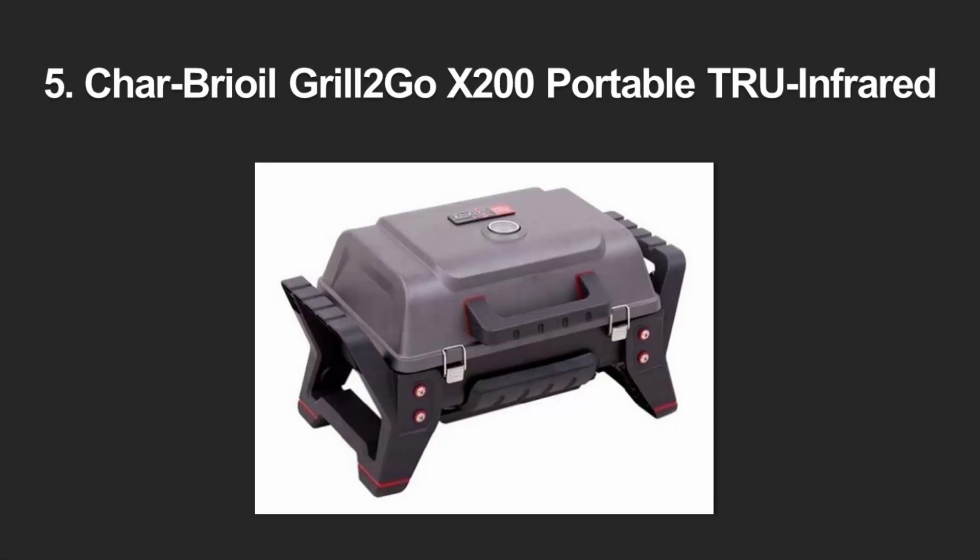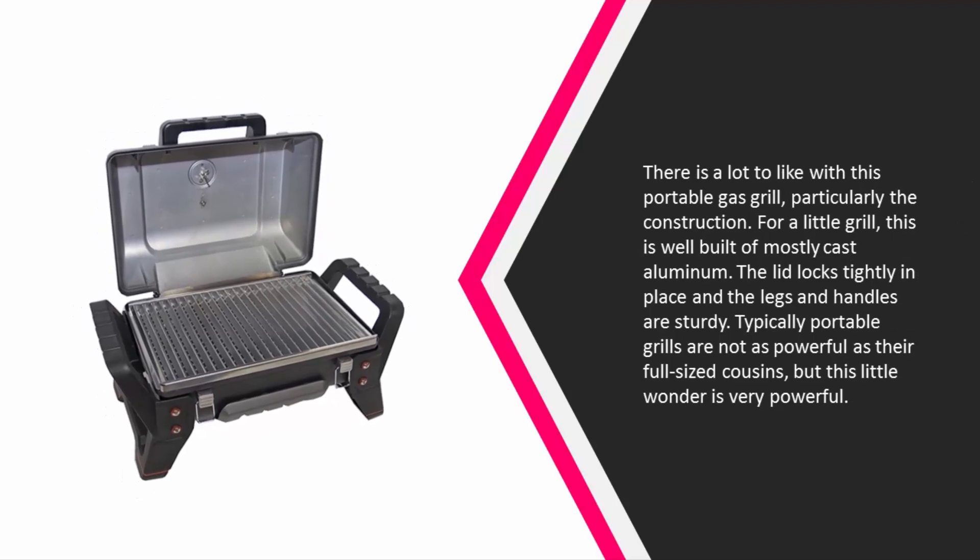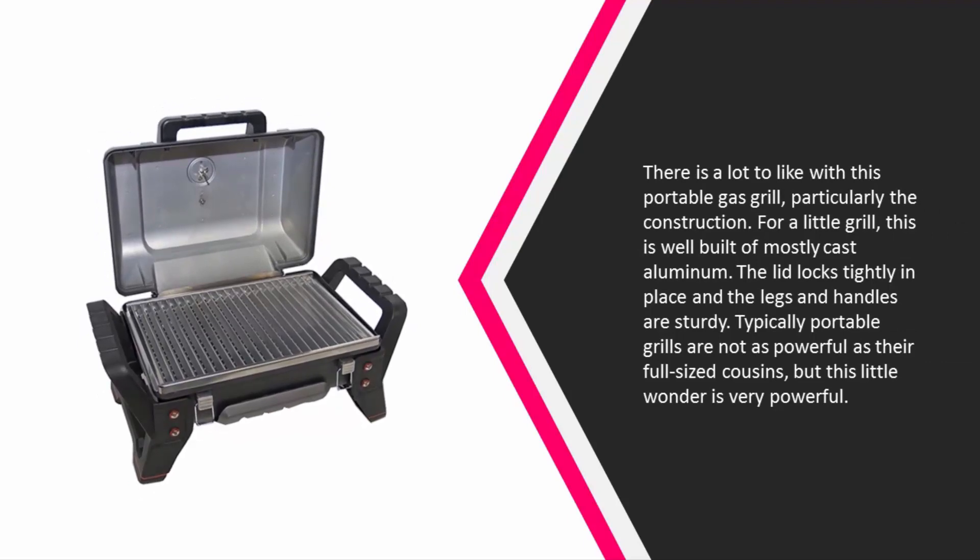Starting off our list at number five, there is a lot to like with this portable gas grill, particularly the construction. For a little grill, this is well built of mostly cast aluminum. The lid locks tightly in place and the legs and handles are sturdy. Typically portable grills are not as powerful as their full-sized cousins, but this little wonder is very powerful.